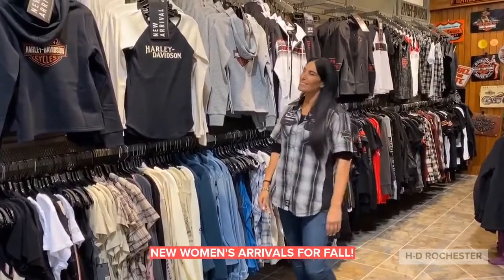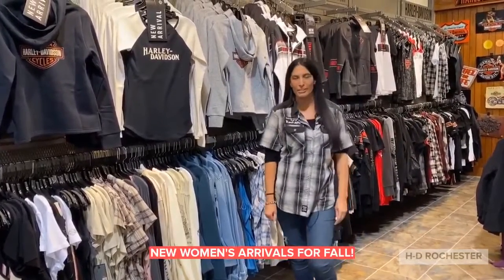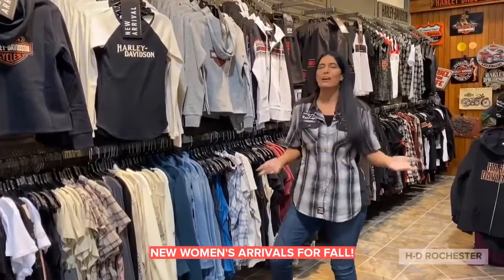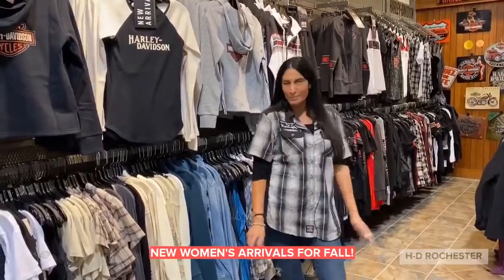Hi everybody, this is Kirsten at the Harley-Davidson shop at Rochester. As we're changing seasons, we're getting ready for a new wardrobe. That's right — it's an excuse to come in and shop with us.